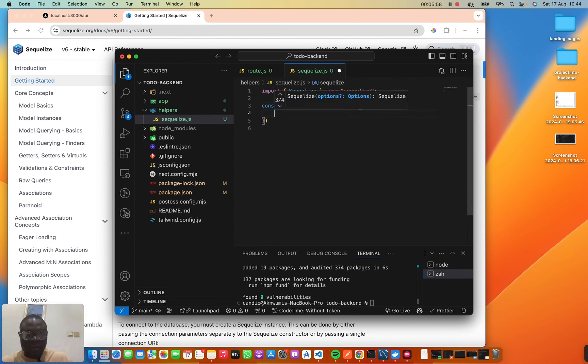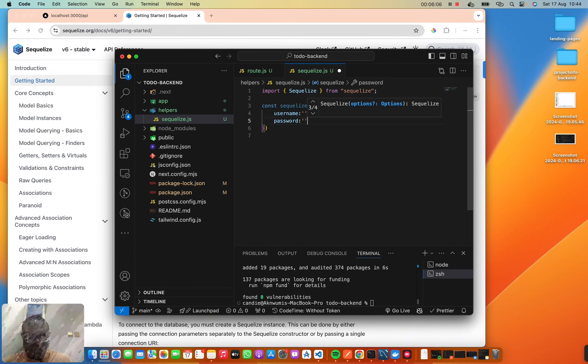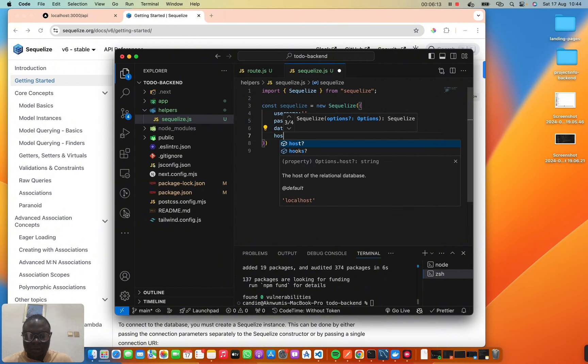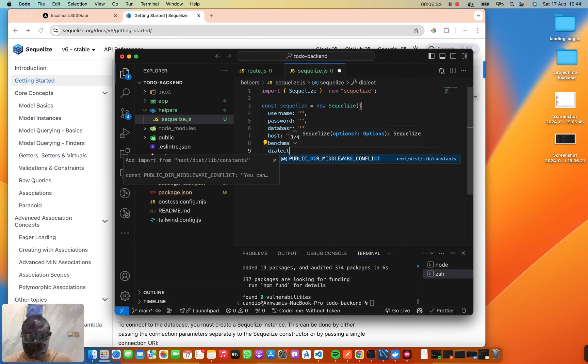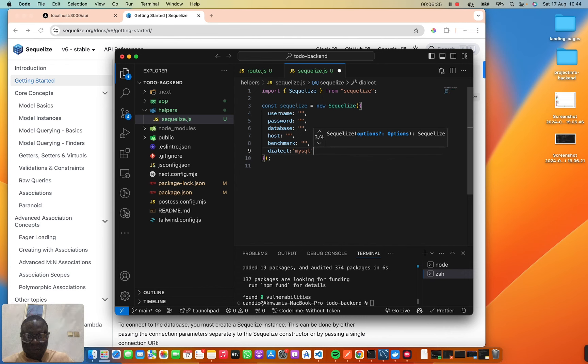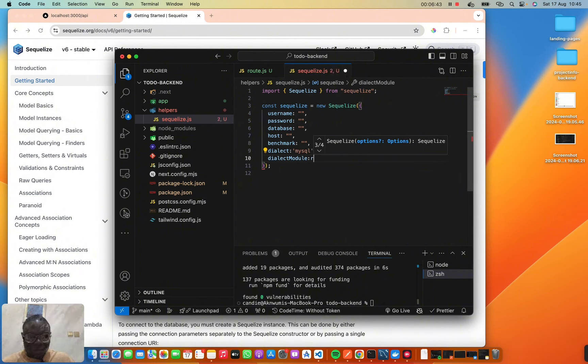We initialize Sequelize with `new Sequelize()`, passing in our username, password, database name, host, and dialect. The dialect is going to be `mysql`. We also need to install `mysql2` with `npm install mysql2`.